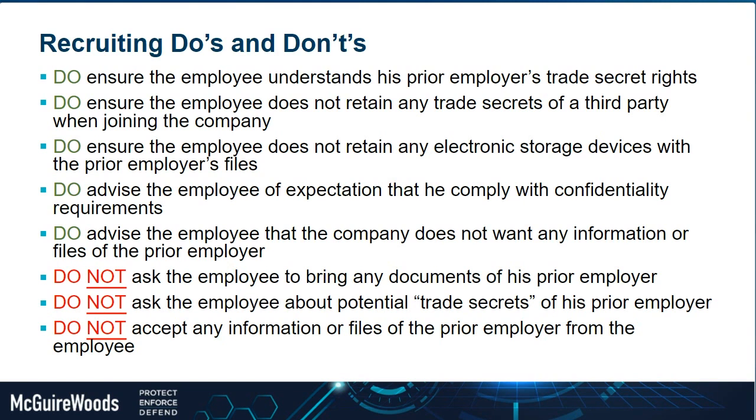You also don't want to ask them to bring documents of the prior employer, and you don't want to ask questions that could be viewed as you trying to get the prior employer's trade secret information. For example, asking about the prior employer's financials, revenue of certain customers, which customers they could bring over, or what their team's salary and benefits look like — these are off-limit questions. Even if it's not in writing, verbally asking these questions could be used against you in later litigation.